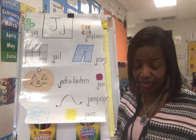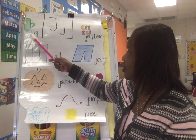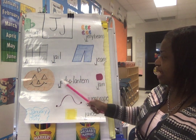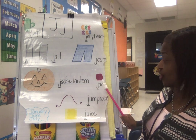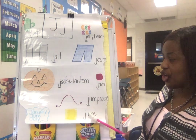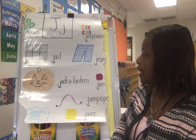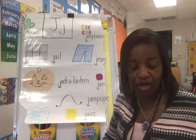Let's take a look at our J chart right there. If you can see it — say jug, jelly beans, gel, jeans, jack-o'-lantern, jam or jelly, jump rope, juice. And we also have January, June, and July. These all begin with the letter J.